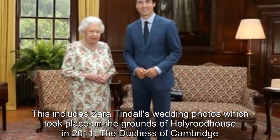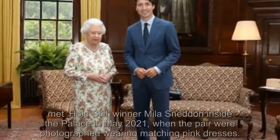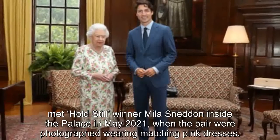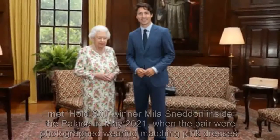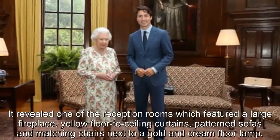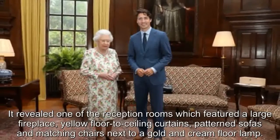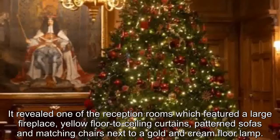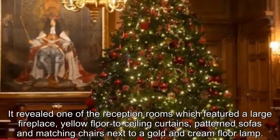The Duchess of Cambridge met Holyrood winner Mila Sneddon inside the palace in May 2021, when the pair were photographed wearing matching pink dresses. It revealed one of the reception rooms, which featured a large fireplace, yellow floor, two ceiling curtains, patterned sofas and matching chairs next to a gold and green floor lamp.